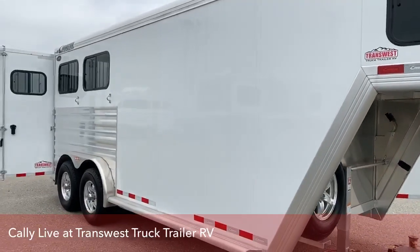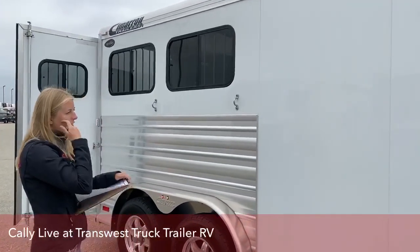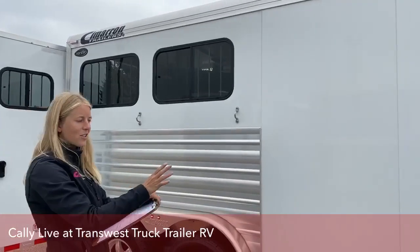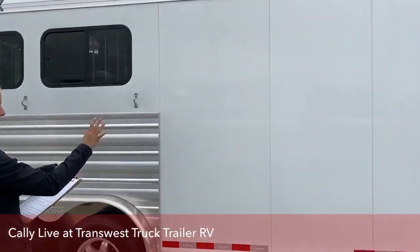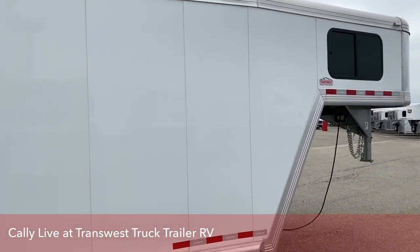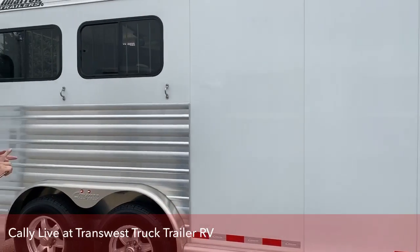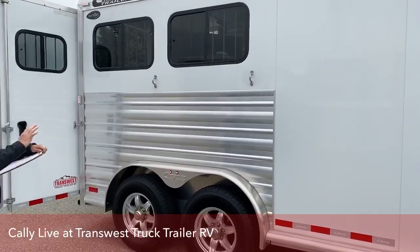There's a lot of storage on this trailer. We have a really big 5-foot short wall up front, so you're going to have a lot of room to throw those boxes and bins and all your tack.